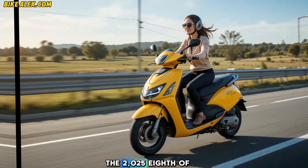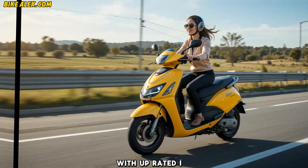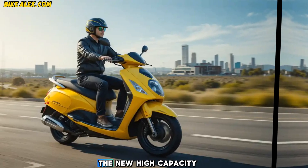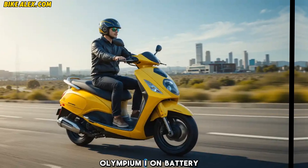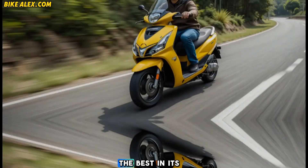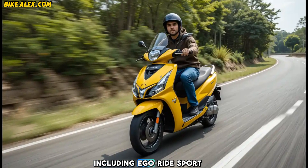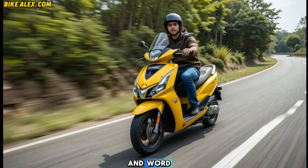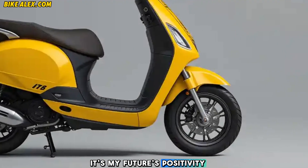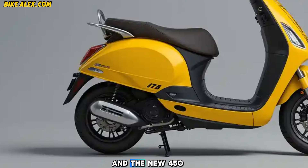Performance and range: Under the hood, the 2025 Ather 450X Gen comes with an upgraded IP67-rated motor delivering even more torque and acceleration. The new high-capacity lithium-ion battery extends the range beyond 160 km on a single charge, making it one of the best in its class. With multiple riding modes — including Eco, Ride, Sport, and Warp — you get the flexibility to balance performance and efficiency.